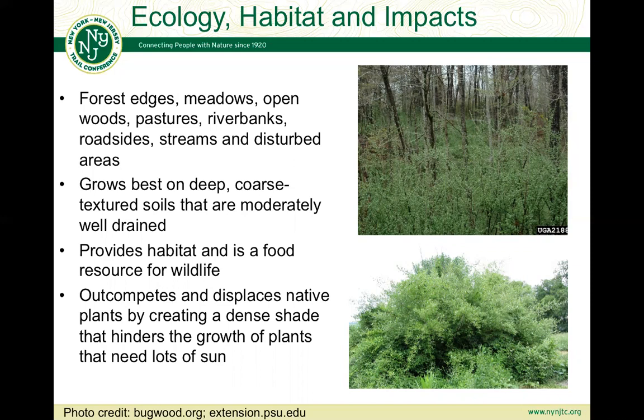However, all of these benefits are far outweighed by some of the negatives impacting native plants. It can compete and displace native plants by creating a dense shade that hinders the growth of plants that need lots of sun. Essentially, monocultures of this shrub do not sustain the insect populations during the growing season that songbirds require for nestlings to survive into adulthood. So while it is a food resource for birds, there are other trophic cascade effects that are impacting birds in negative ways.